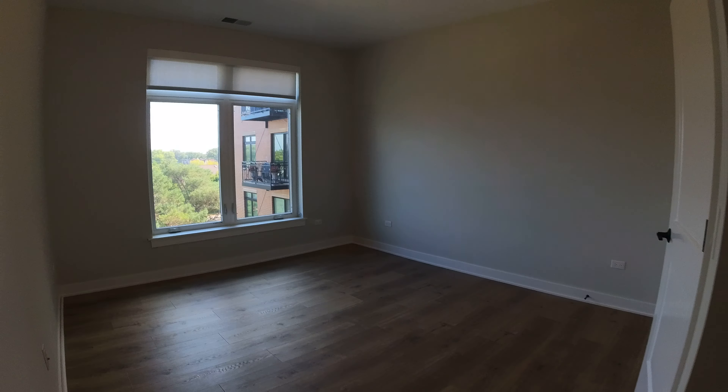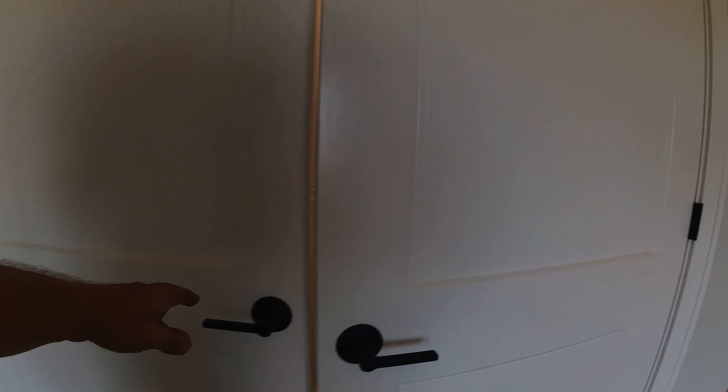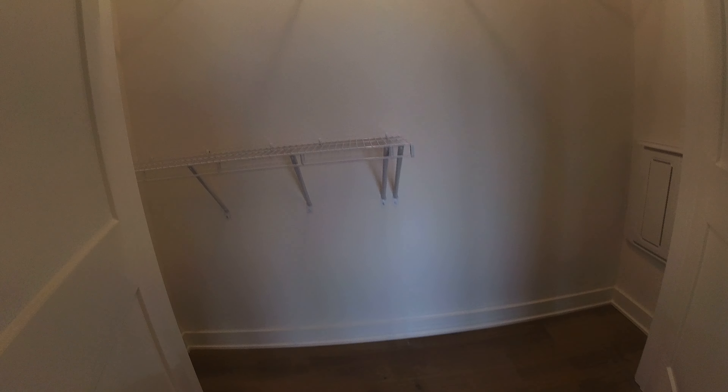This is the bedroom — it would easily hold a king-size bed. It has a really large closet also; it's got the closet rods in it, so it's going to hold one and a half times its length. You can see what I'm talking about there.